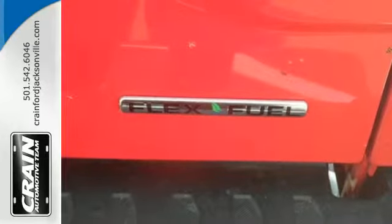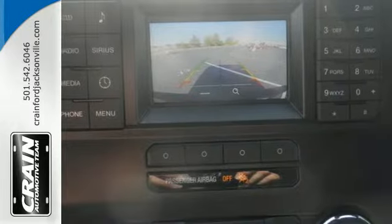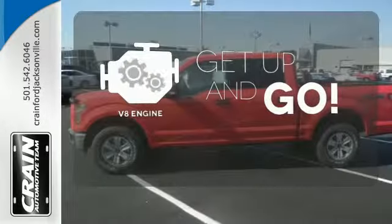It has an impressive engine, ample cargo space and storage, plus responsive handling and braking. It's no wonder there's so many F-150s on the road. The V8 engine provides the power you need.